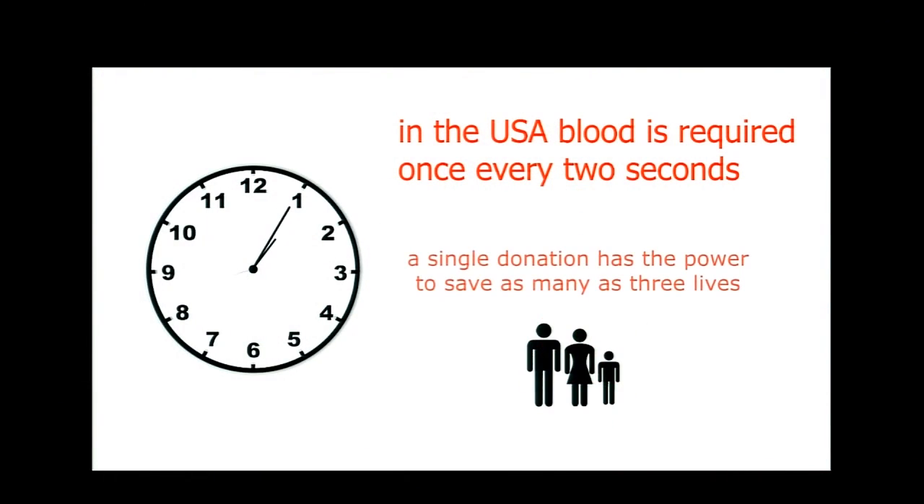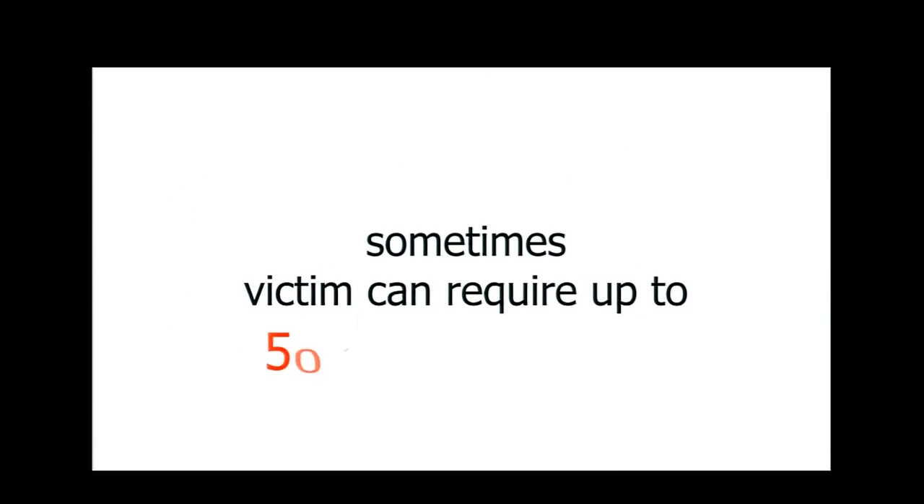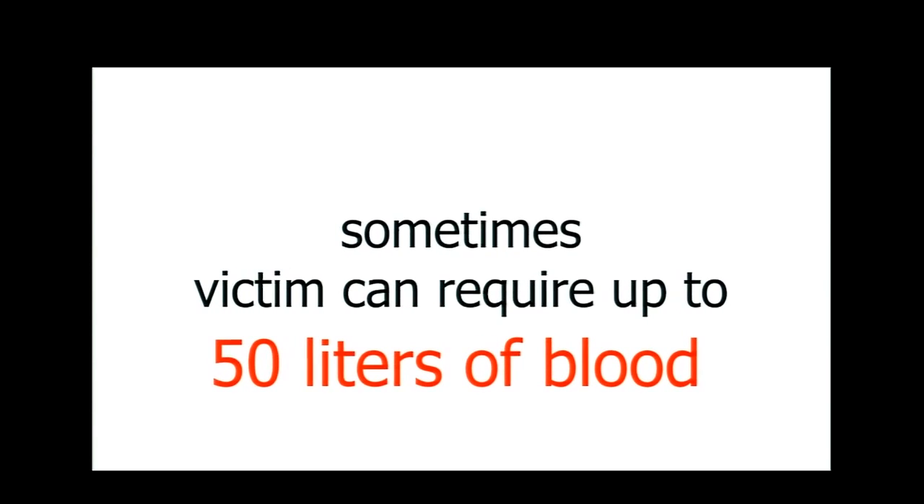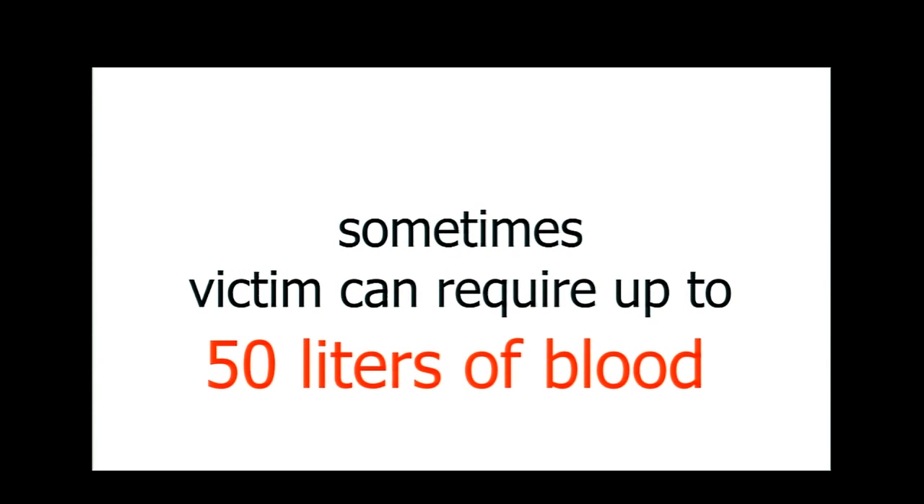Let us start with the importance of blood, which in the US is required once every two seconds. A single donation has the power to save as many as three lives. However, sometimes victims of critical situations may require up to 50 liters of blood. This liquid is not only for people who have been involved in different types of accidents — it is also vital during planned surgeries or childbirths.